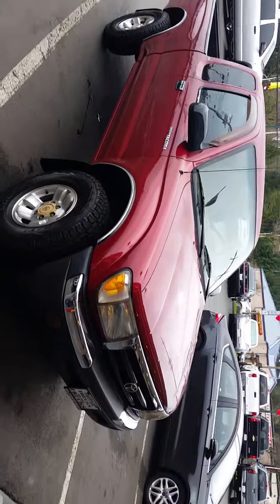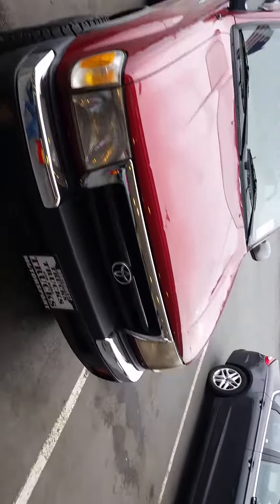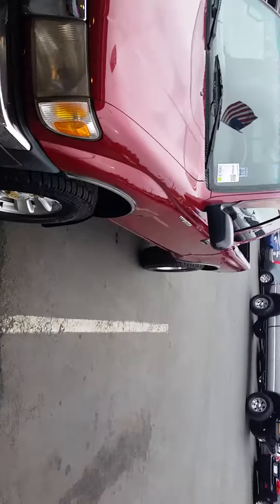There you have it. That's the 2000 Toyota Tacoma with 206,000 miles on it, running like a charm.